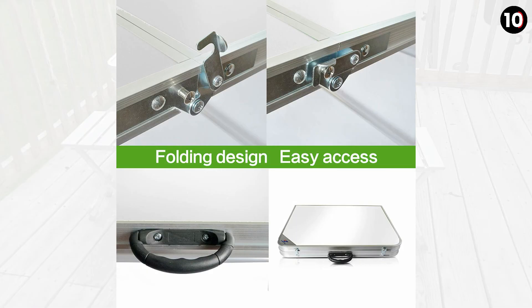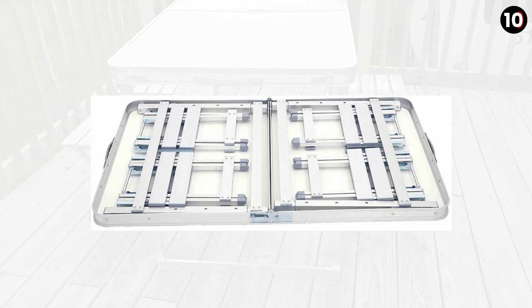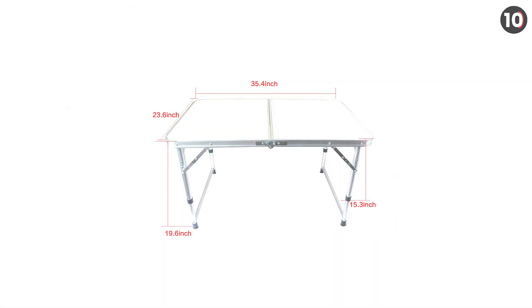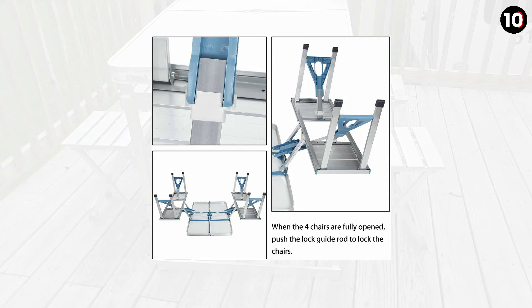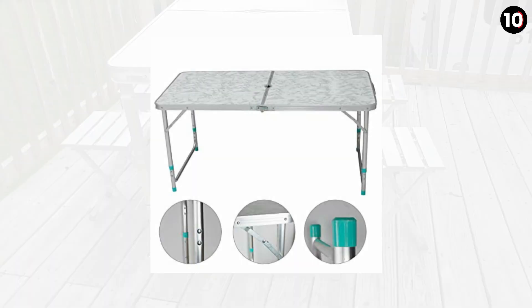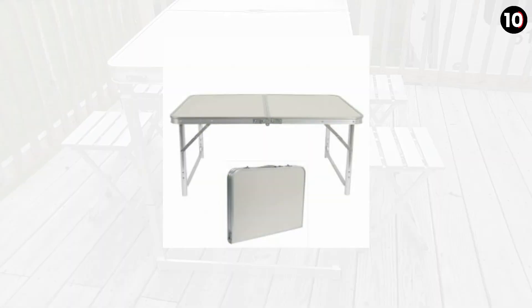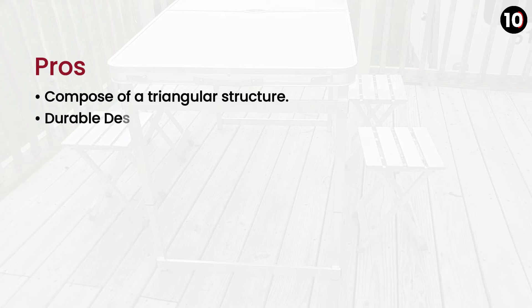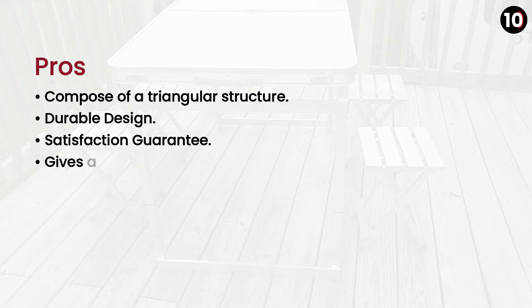Number 6: Sooner Outdoor Folding Camping Table. You are free to try out and buy the Sooner Outdoor Folding Table. Its best part is that it is made of high-strength aluminum alloy and is ideal for outdoor travel. This is an ideal folding table as its height is adjustable. Pros: Composed of a triangular structure, durable design, satisfaction guaranteed, free 30-day return. Cons: None.